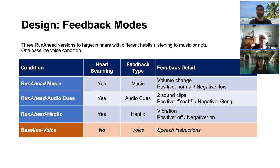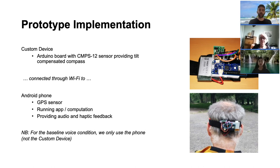We compared these three versions of Runahead with the baseline voice condition, as it is the most commonly used system by runners. To evaluate and compare these four conditions, we developed a prototype of the system, which included a custom device and a mobile app. The custom device was built using an Arduino board with Wi-Fi integrated, a rechargeable battery, and a sensor providing tilt-compensated compass readings. This custom device is connected through Wi-Fi to a mobile app developed using Processing software. The app integrates the sensor data with the GPS information from the phone and compares it to stored tours and intersections to trigger the corresponding feedback. All feedback is delivered through the phone.